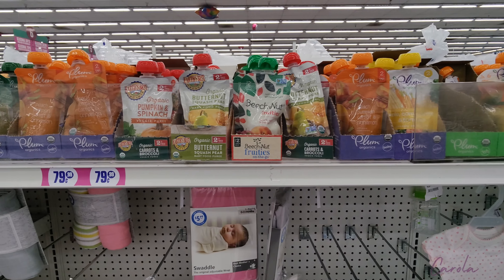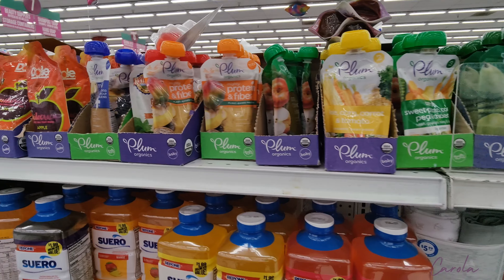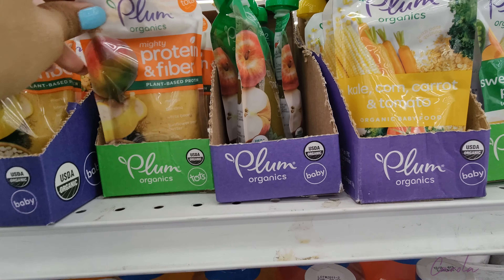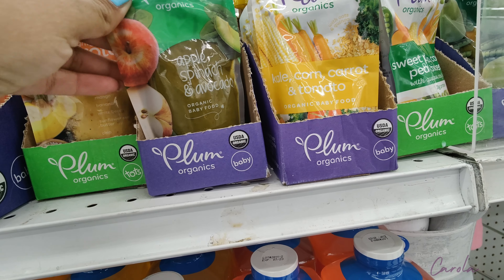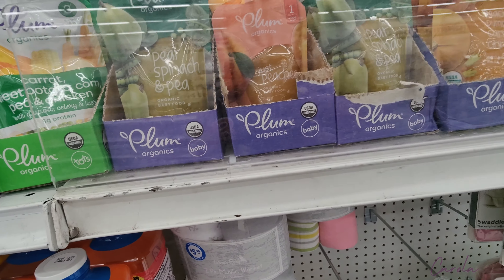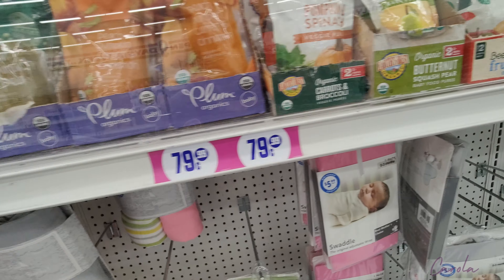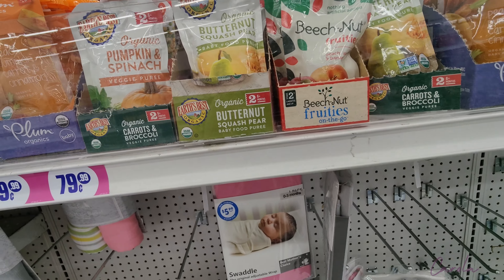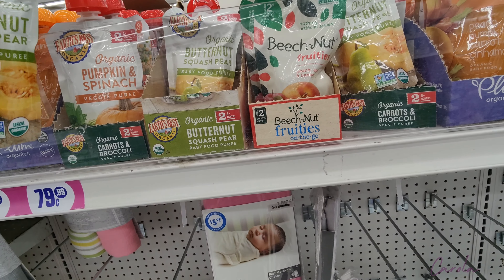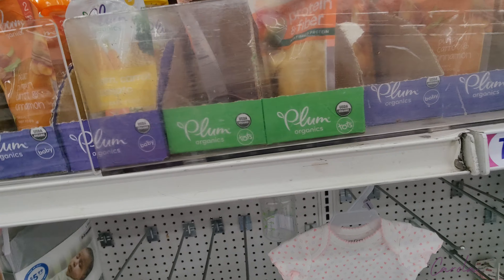I'm at the baby section now. I love that they have a big variety of baby foods and each one is only 79 cents, which is a great price — at the regular store I usually see them for $1.49. So that's one of the things I've been getting a lot from here, and I also like taking the ones that say organic. I'll get all of these ones.